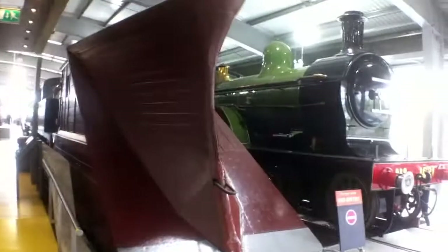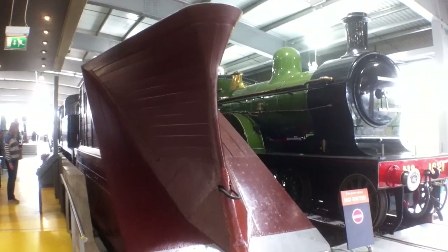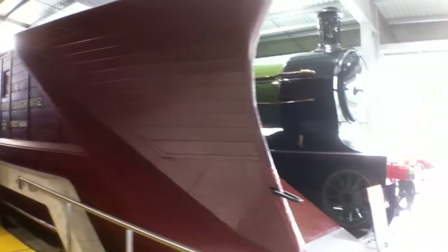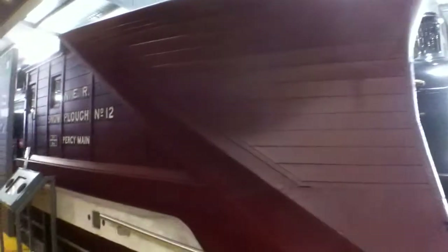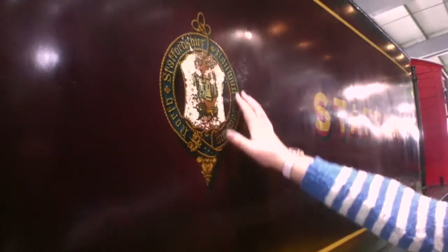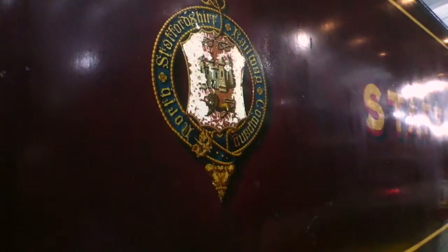We're stood here in the main hall at Shildon next to this snowplough. This is the North Eastern Railway snowplough number 12, Percy, Maine — which is a place up near Newcastle, Sunderland way. We've got the original painting of Eden Valley Standard by John Wigston, and this plough is certainly one to exactly the same design as featured in that painting, so it's nice to see the real thing. You can see in the pre-grouping period the bit of pride that went into the livery on these things — all hand-painted, including the lettering and the lining.